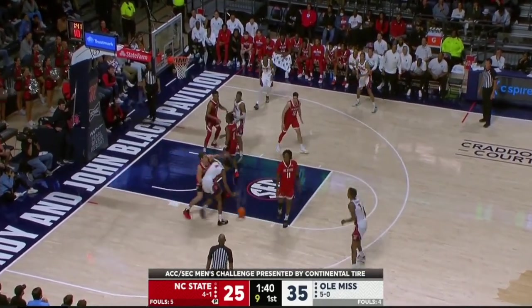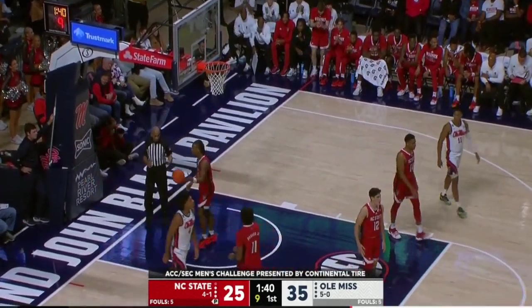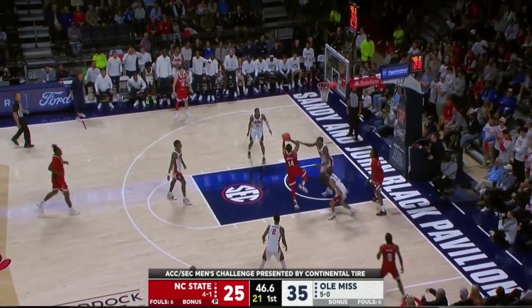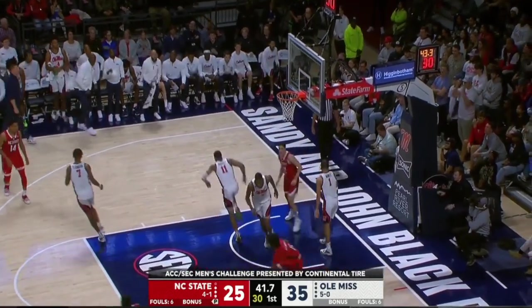Good work from the Ole Miss crowd here. Brakefield just turning Middlebrooks around — he hooked him with that. NC State has a chance to get it back to single digits. Morsell with the step-through, floats it up. O'Connell's got it — eight-point game.